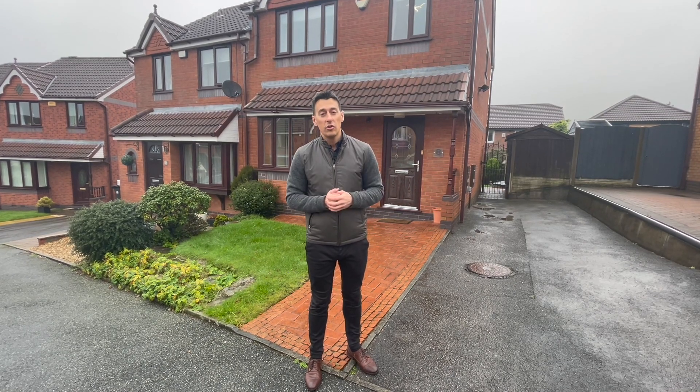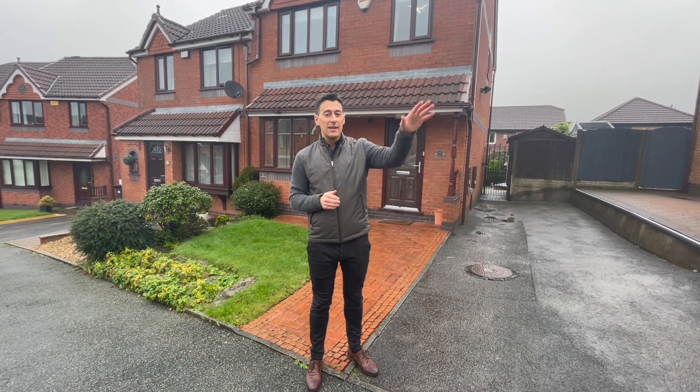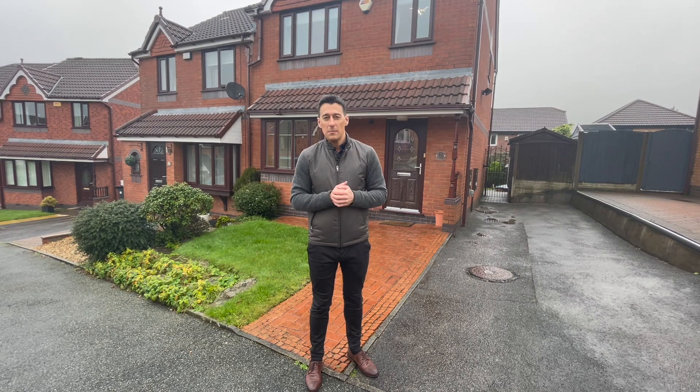You've also got great transport links on your doorstep with the M61 not far away and of course all the shopping facilities at Middlebrook Retail Park.